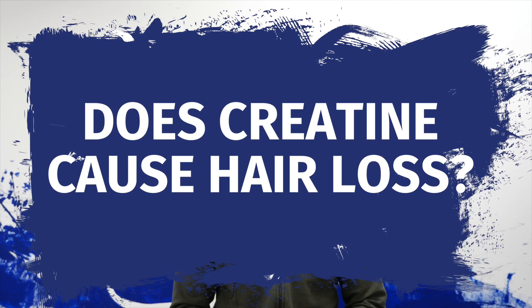Welcome to Creatine 101. Let's start with a quick fire round. No. No. And still no. Now on to the proper questions.